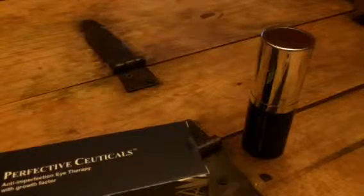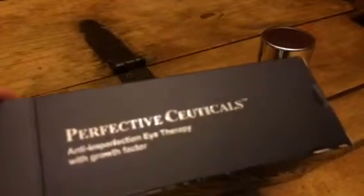Hey everybody, this is HuffingtonEagle360, and today I'm reviewing Perfective Cuticles and this is their anti-imperfection eye therapy with growth factor.